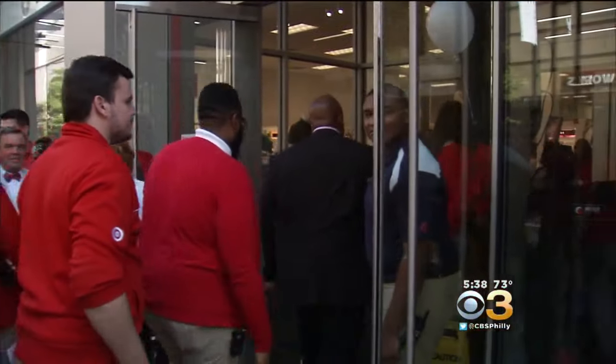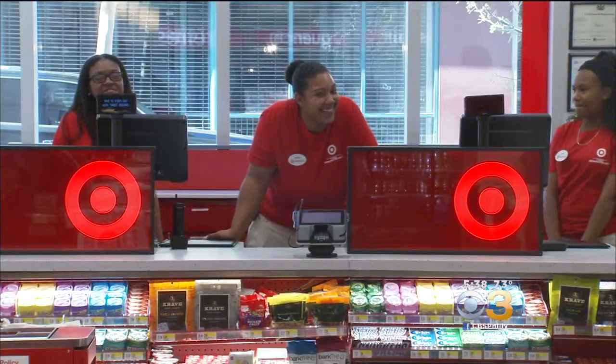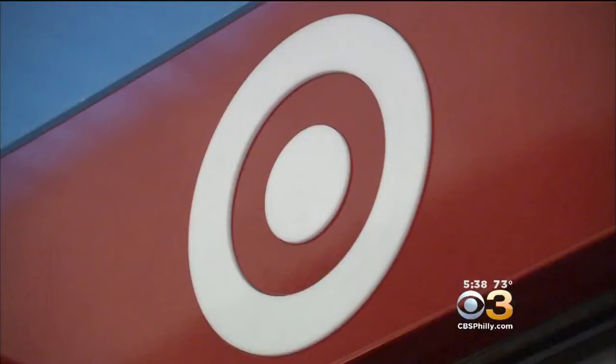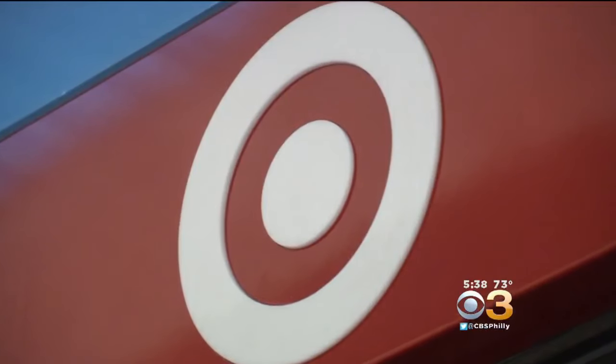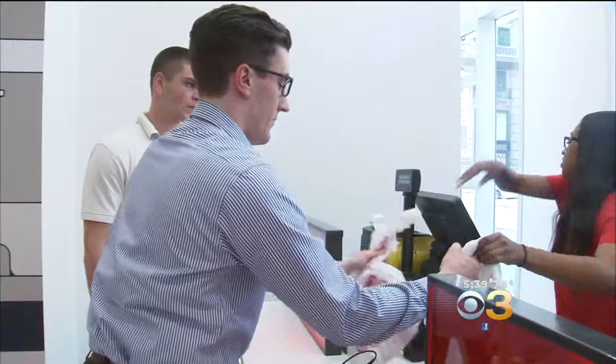Folks who live and work in Washington Square West now have a Target in their neighborhood. The 19,000 square foot store is the first and smallest of four new Target stores coming to Philadelphia over the next year. The flexible format store, as it's called, is meant to be a better fit for urban areas and provide a convenience for shoppers who would otherwise have to drive to the next nearest big box store.